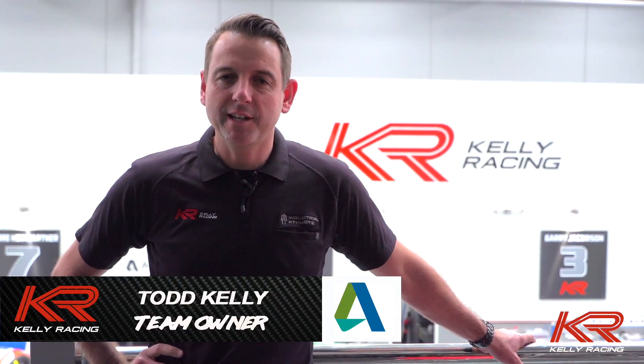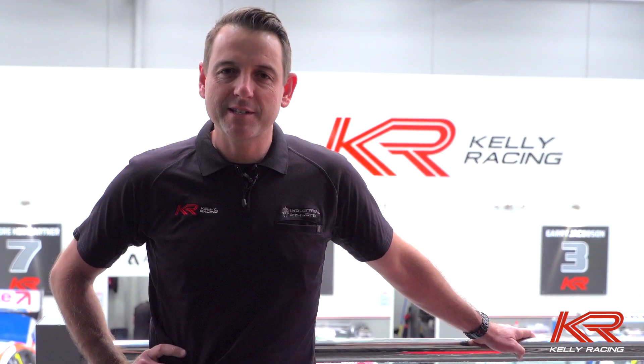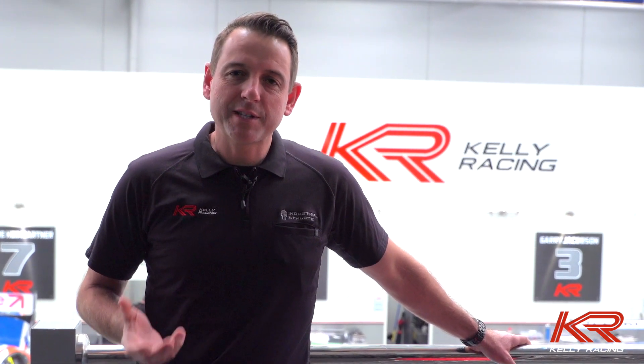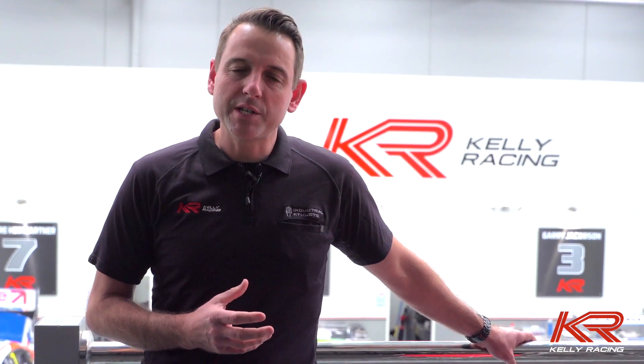Hi, I'm Todd Kelly from Kelly Racing. You may have heard the great news just after Bathurst that we're going to Mustangs for next year. There's a huge amount of work to be done. We're now at the start of November and we're just getting all the CAD drawings in for the bodywork of the car and also have our own engine program underway. So a lot to do and a lot has already happened since Bathurst.